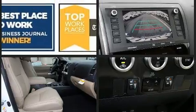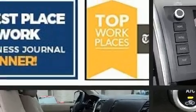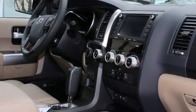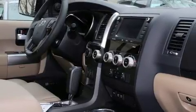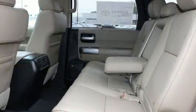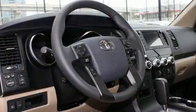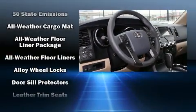Passengers in the third row enjoy seat back reclining functionality, providing an extra level of comfort and convenience. Audio features include an AM/FM radio and 14 speakers, yielding maximum audio versatility.